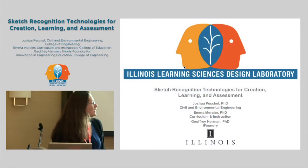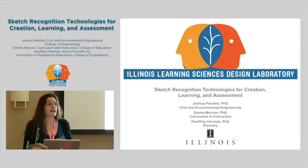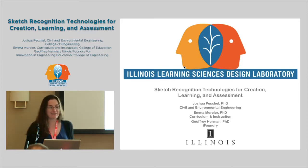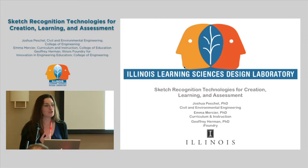I'm Emma Mercier from the College of Education. I'm actually giving this talk on behalf of my colleague Joshua Peschel from civil engineering, who unfortunately had a schedule change at the last minute and has entrusted me with his slides. We'll see what I can do with them in five minutes. His work is focused on sketch recognition technologies for creation, learning, and assessment, and he works with myself and Jeffrey Herman on these projects.